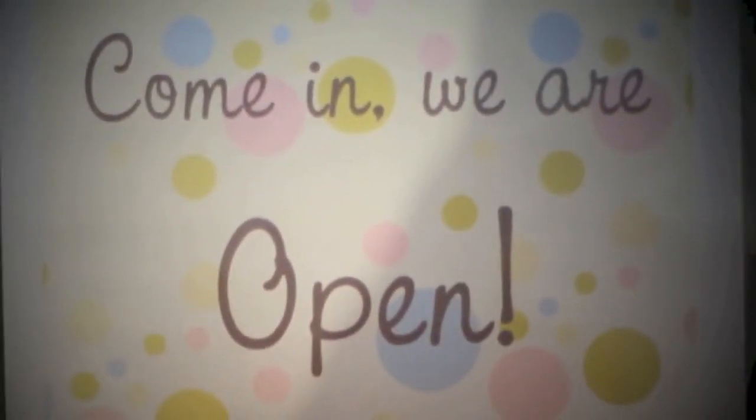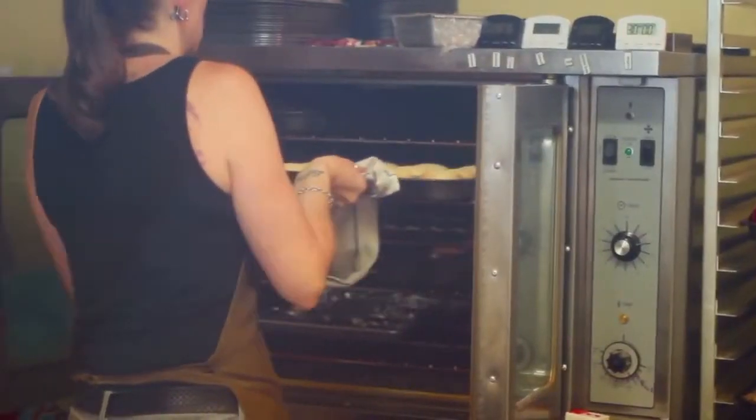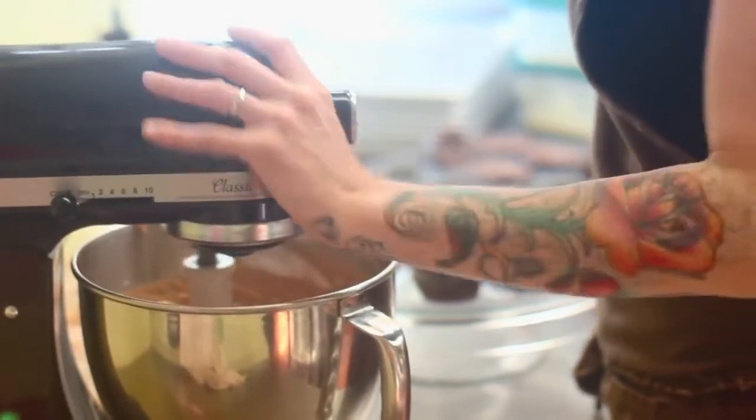My name's Jennifer Bell. I'm the owner of Bell's Bake Shop. We've been open since December 2010. Mostly we sell cupcakes, we're doing custom cakes, we do French macarons. We are different because everything is made from scratch. We're back there baking every day in small batches so that we can keep them fresh every day.